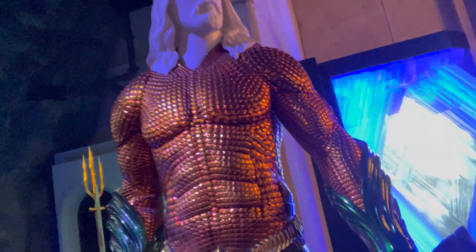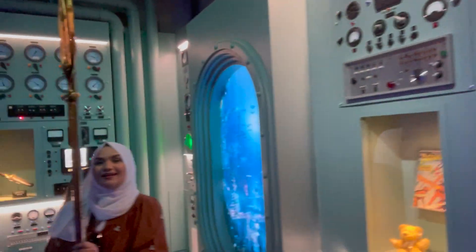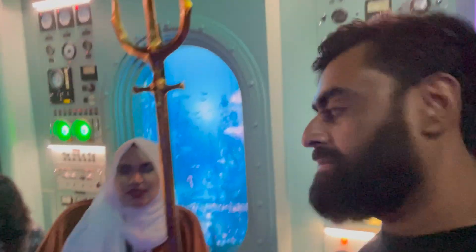And here's Aquaman — the 2018 costume. We can't touch this, but I feel worthy of the Trident!